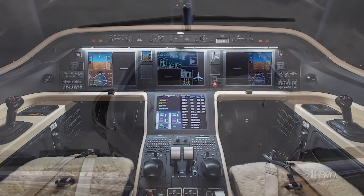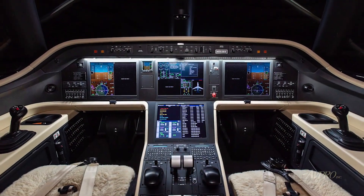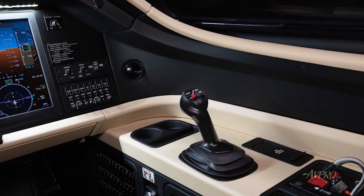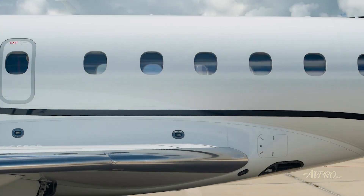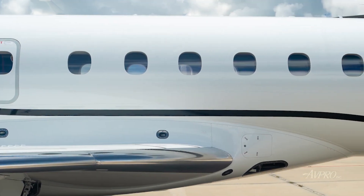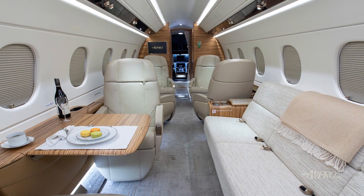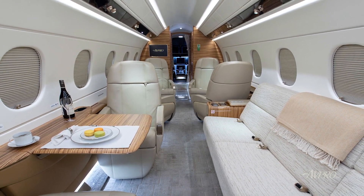A futuristic flight deck incorporates full fly-by-wire and state-of-the-art avionics for pilot ease and passenger comfort. With seating for up to nine passengers, this remarkably fast aircraft delivers a smooth flight in a generous six-foot stand-up cabin with a flat floor and fully-equipped galley.